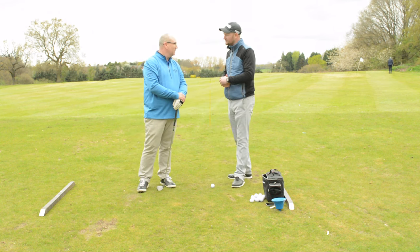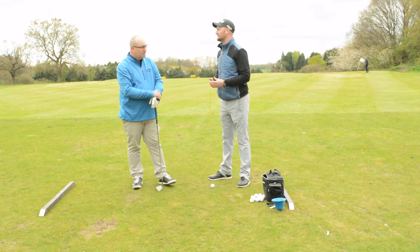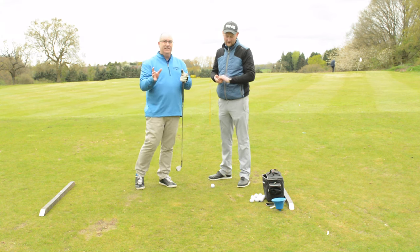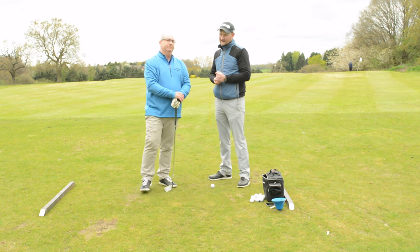And you feel like now you've made that change. Feeling more consistent, would you say? I mean, I'm not 100% consistent, I'm not going to say that, but it is a lot more. We're up 89%. Excellent.